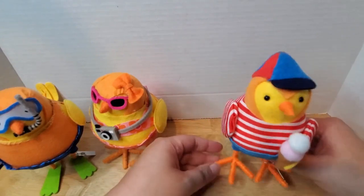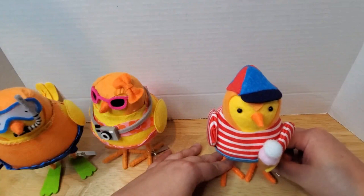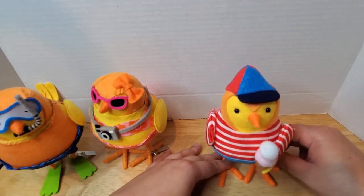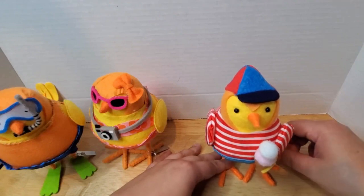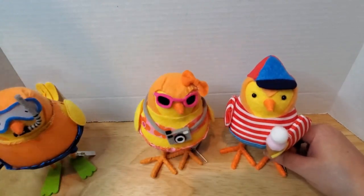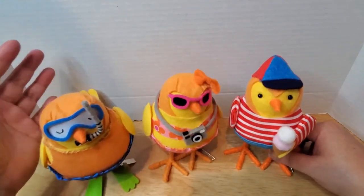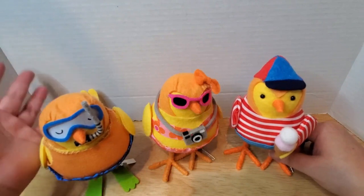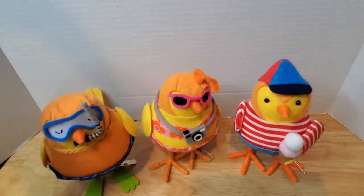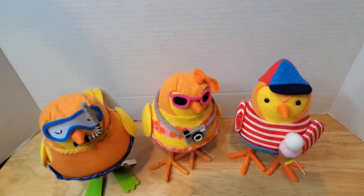So they stayed on my desk from around June until October 2nd or something like that. I live in Texas, so summer goes all the way until October, so they stayed on my desk.